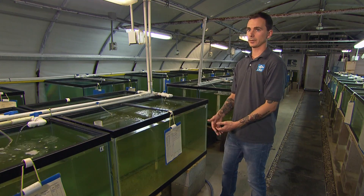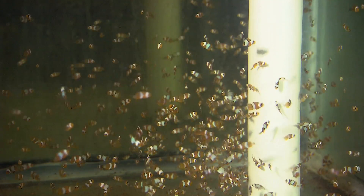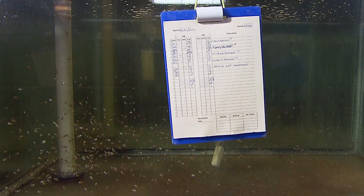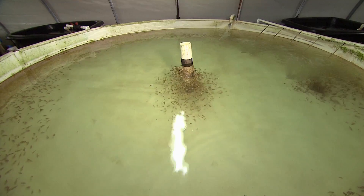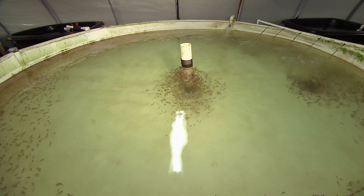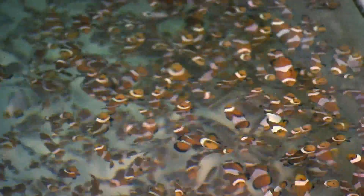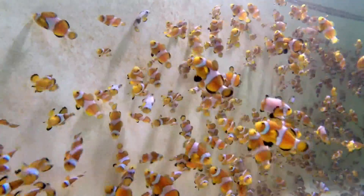This tank here contains all juvenile ocellaris, so they're all males. There are maybe about four or five hundred fish in it and they will be moved to a larger tank where they're kept at about the same density. These fish are about eight or nine months old. This is a tank full of ocellaris of various color patterns and varieties — all the same species.